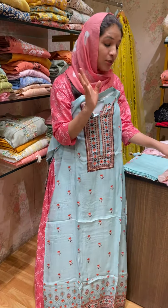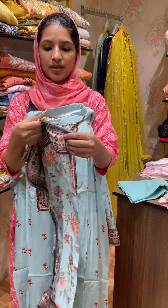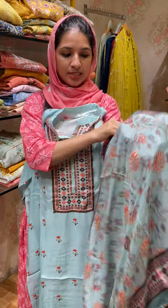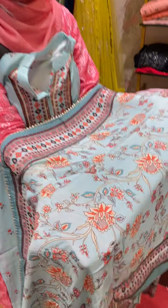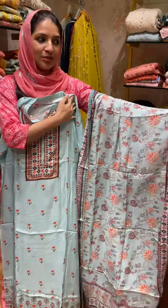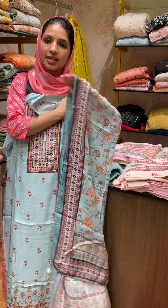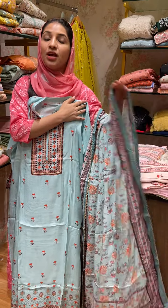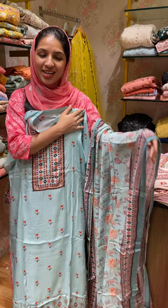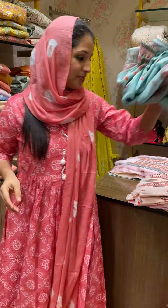It's a different variety — pure muslin fabric. The top is muslin, the bottom is cotton. It's digitally printed — a soft cloth. The price is ₹2499. Cotton and stitch bottom.